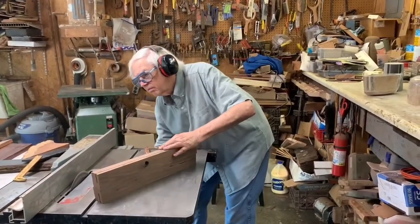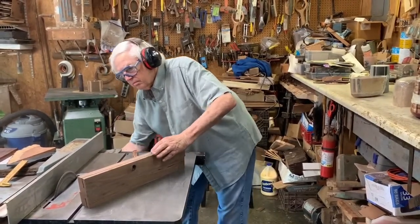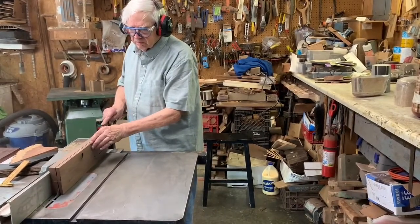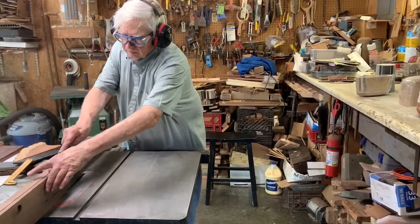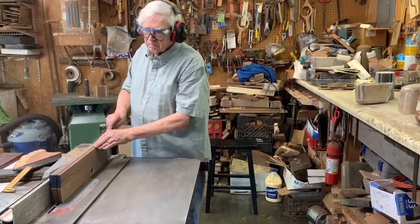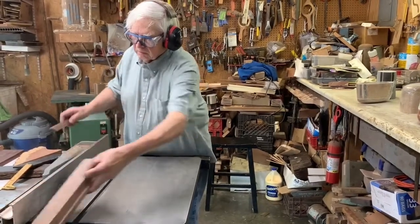I take about an inch cut each time, flip it over, and take that cut from each side, then raise the blade a little and repeat the process. For a three or four inch wide board, that's adequate to cut all the way through. In preparing stock, I can spend a whole day just preparing it and building up an inventory to work from.